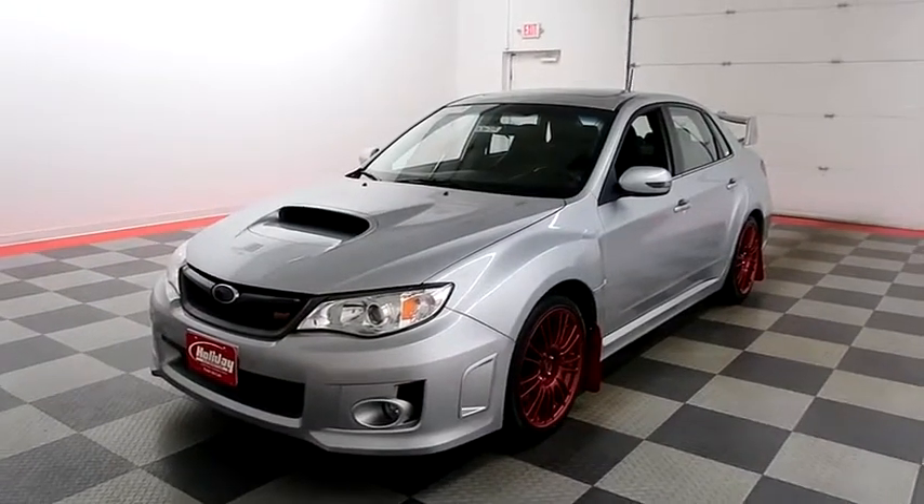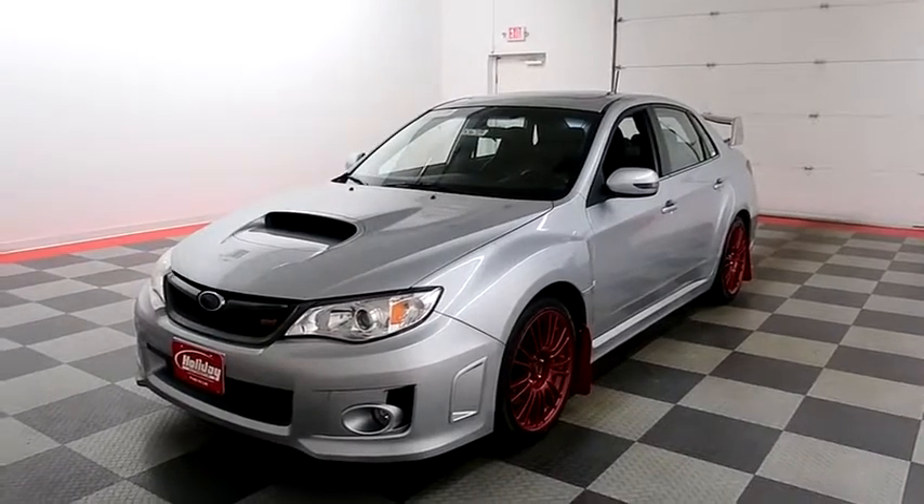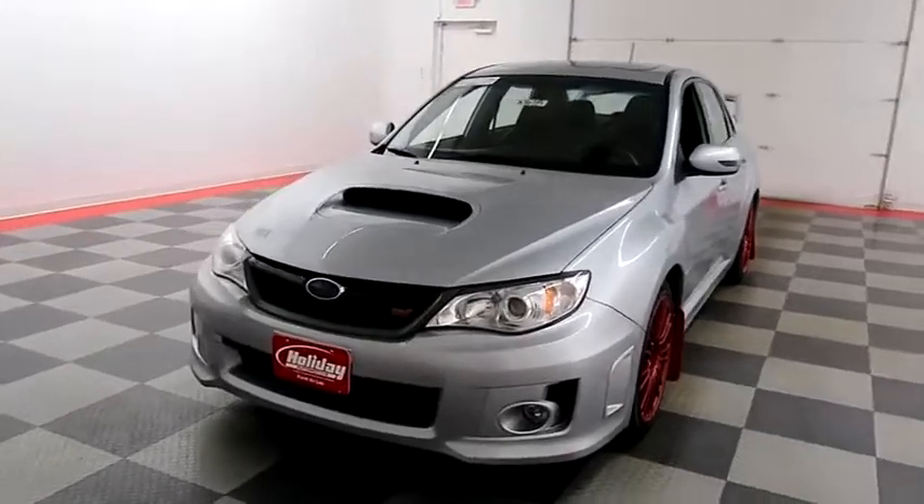Hi, I'm Andy with Holiday Automotive. Today we're gonna take a look at a 2014 Subaru Impreza WRX. Stock number is A7678.